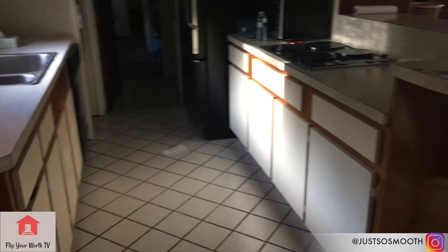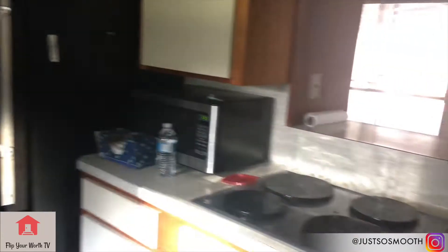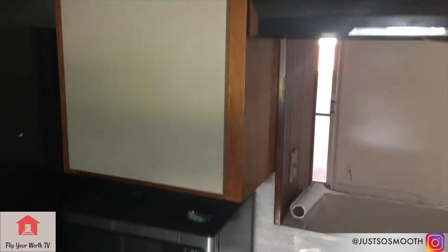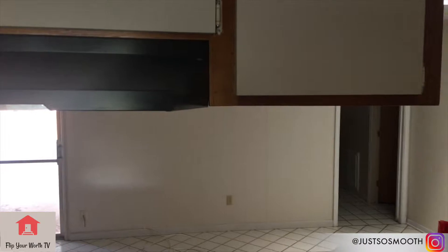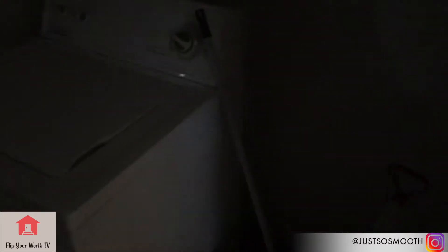The house is just outdated. See the cabinets — old cabinet doors, old appliances.